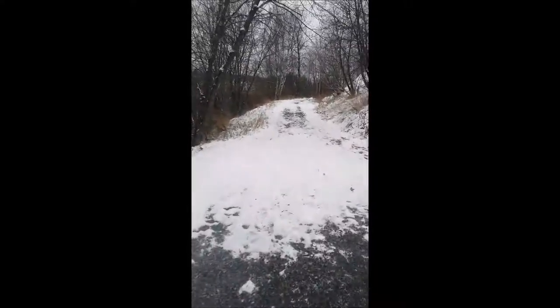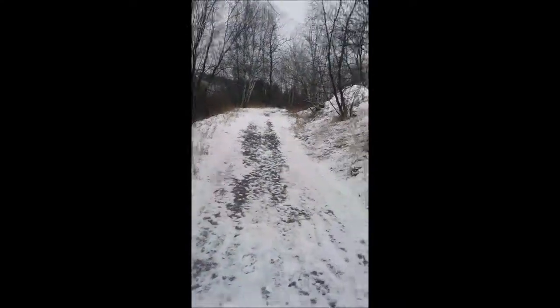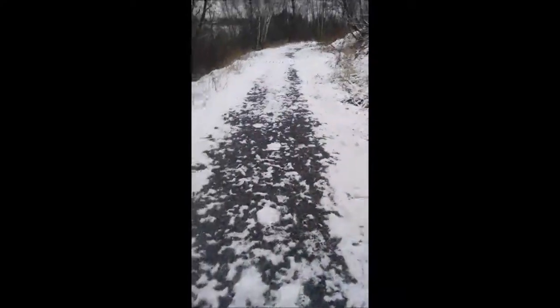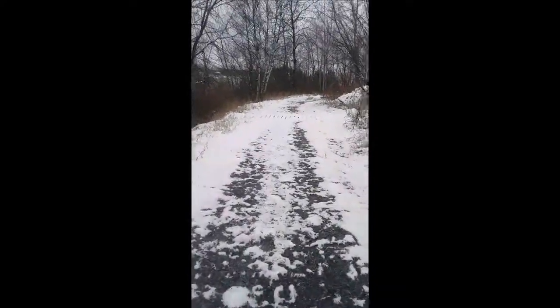So beautiful! Not really. It's a lot more beautiful in the summertime, which I'm going to have to show you guys. But that'll be another video, and I'll do it in the summertime.